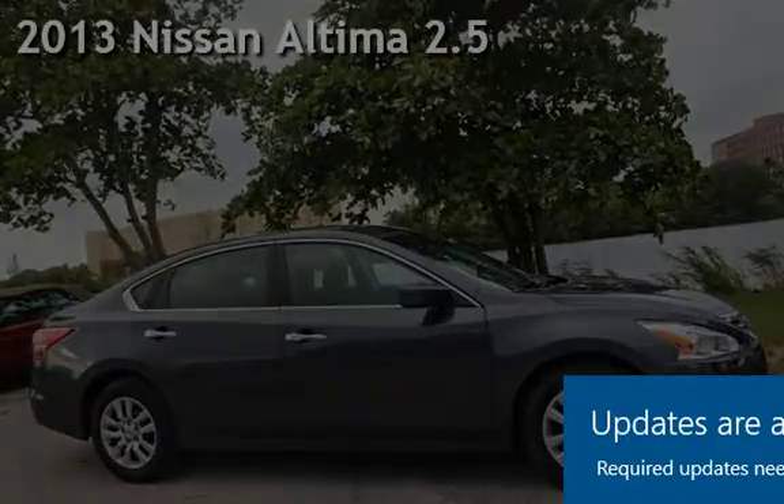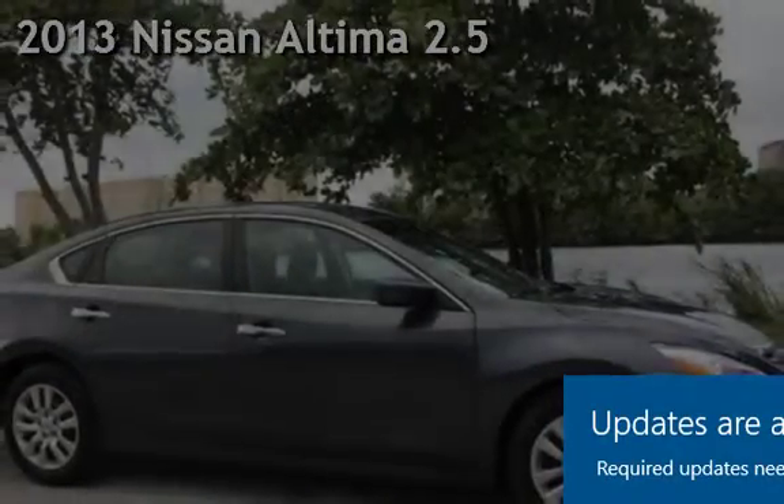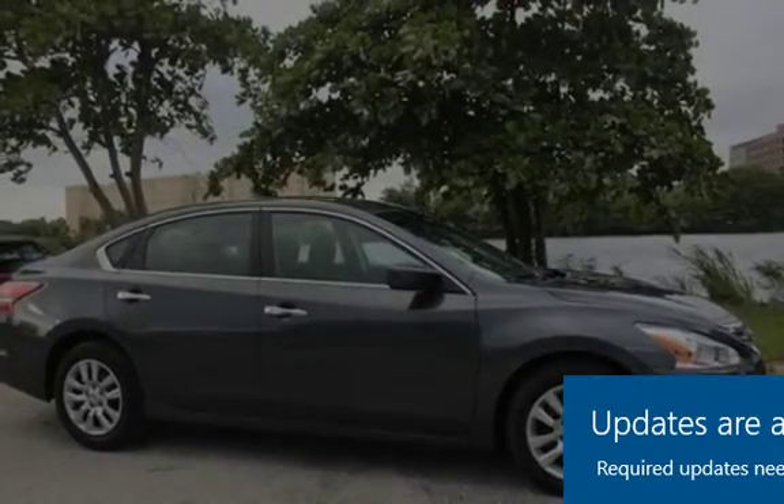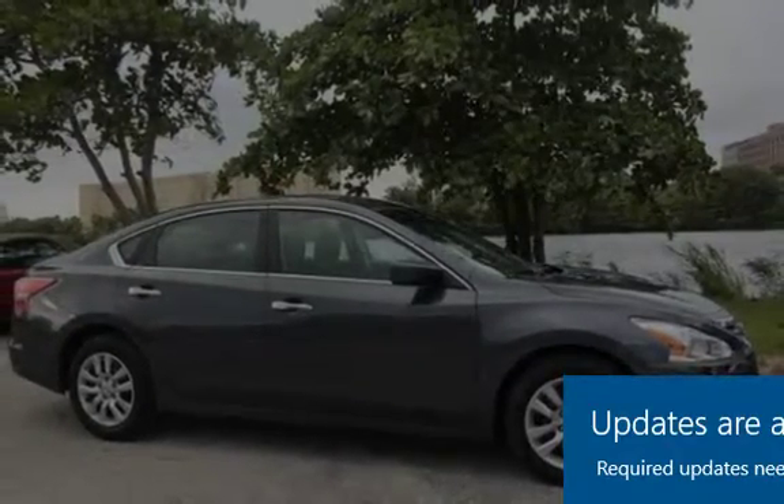Presenting a pre-owned 2013 Nissan Altima 2.5. This four-door sedan has a four-cylinder, 2.5-liter i4 engine, with front-wheel drive, and an automatic transmission.